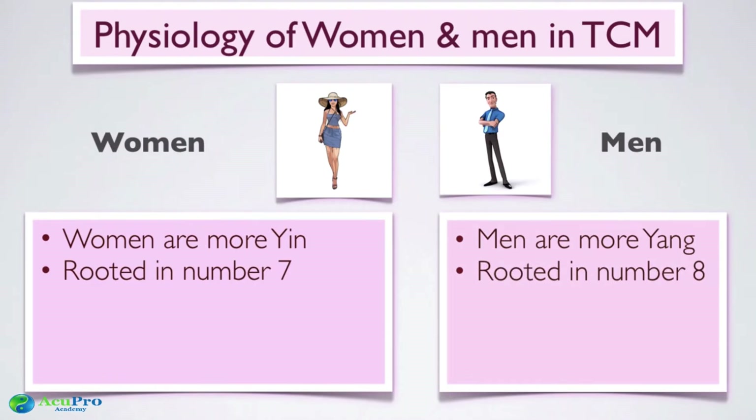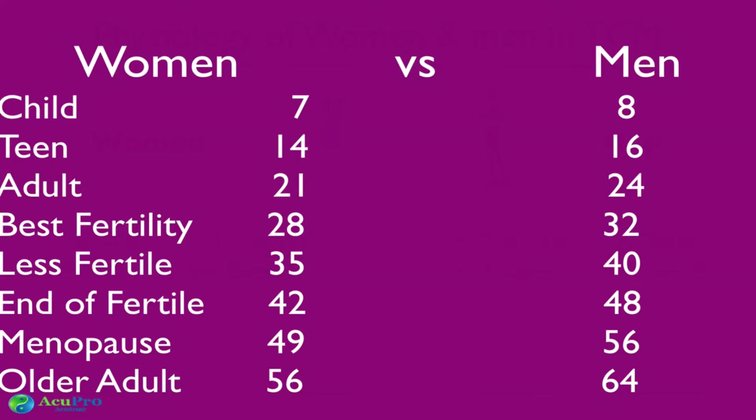The second difference is that men are rooted in the number eight and women in the number seven. In Chinese medicine, men and women each have a number that cycles through their life. Chinese people believe eight is a very lucky number — and seven is the lucky number in the Western world, so everybody wins. This means a girl hits her teenage years at 14 (7×2) while a boy does at 16 (8×2).